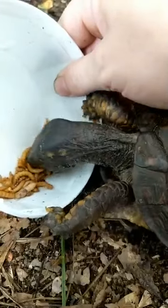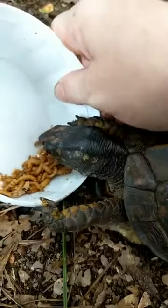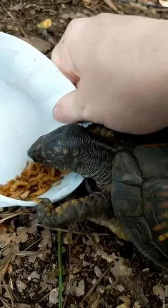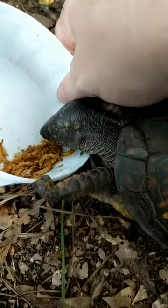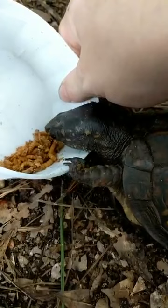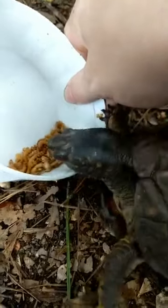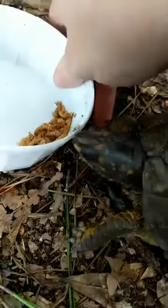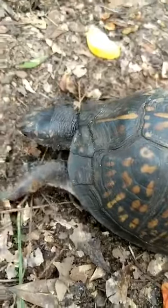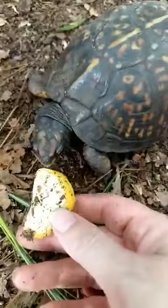Usually these guys stay pretty still when it's dry. After heavy rains you'll see them start moving — that's when you'll see them crossing the road, and car strikes affect them a lot. If you see one crossing the road, always put it on the side it was headed toward, because it's going that way for a reason and won't change its mind. Moving a box turtle out of the road safely is a huge help.